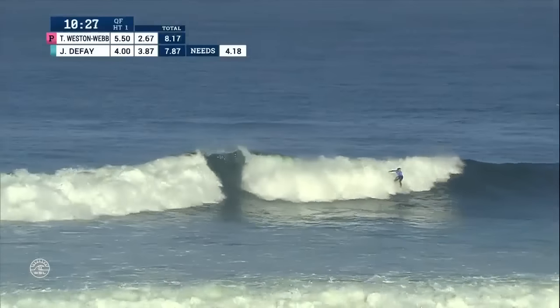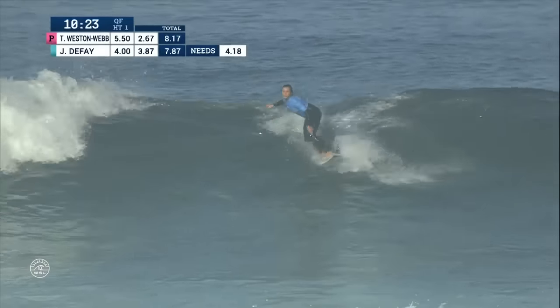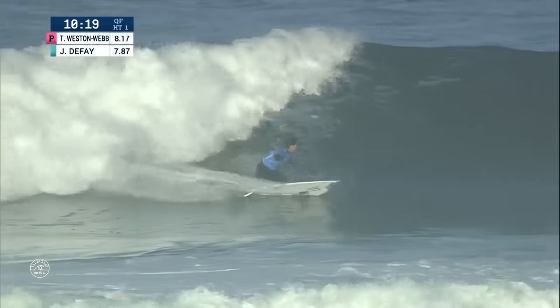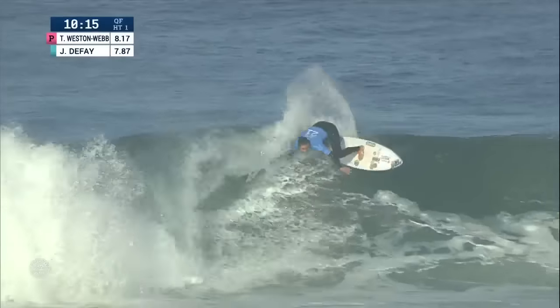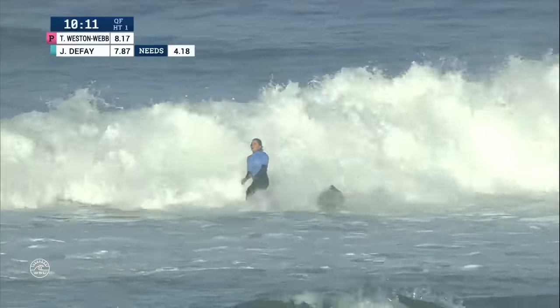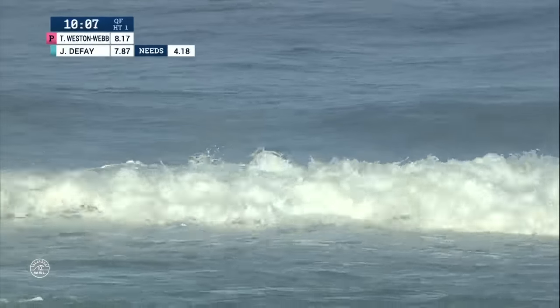Joanne picking up this corner on the left, looking for a 4.18 in order to take the lead on her way. Another big snap, finishing strong as she always does — so consistent in her approach.